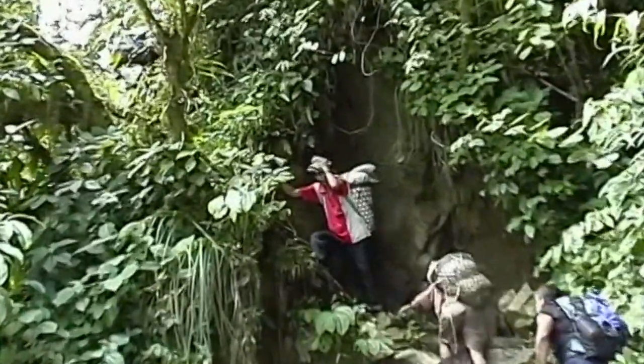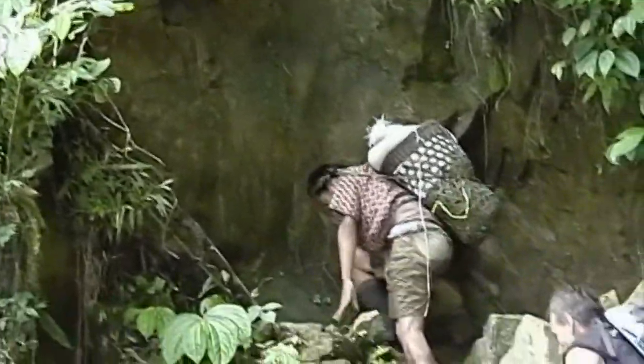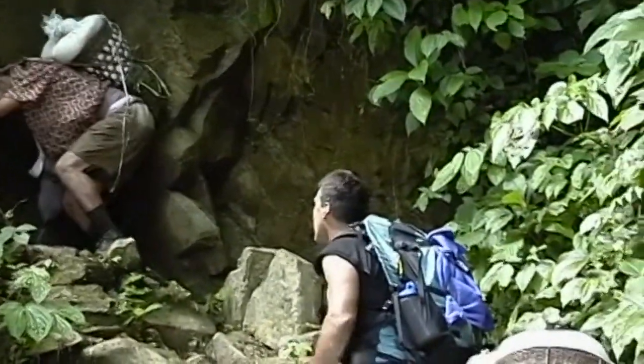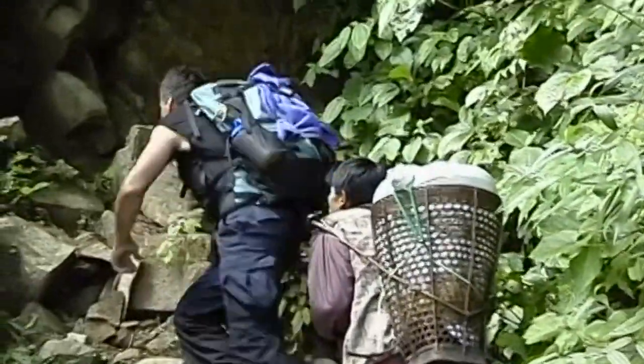Frequently while hiking through the jungle I almost stepped on snakes. Fortunately I was able to see or hear a little bit of movement in the leaves beneath my feet. That was another concern in the jungle — you had to be careful where you placed your hands, as you might accidentally be grabbing a dangerous snake.